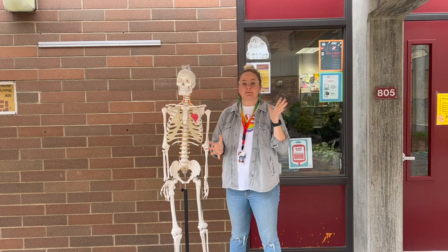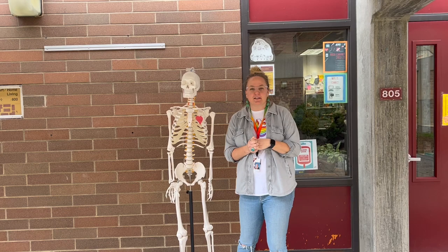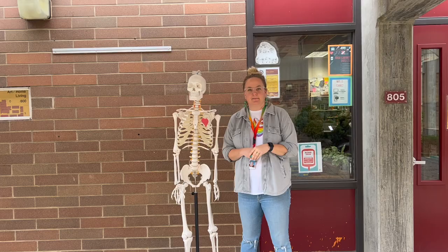It is a hands-on class. We do have a certification in first aid and CPR. We do lots of fun activities that me and Scully really like.